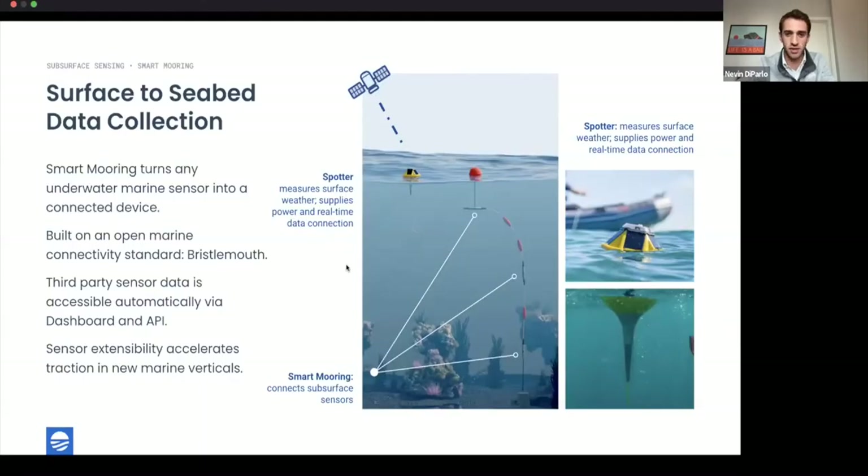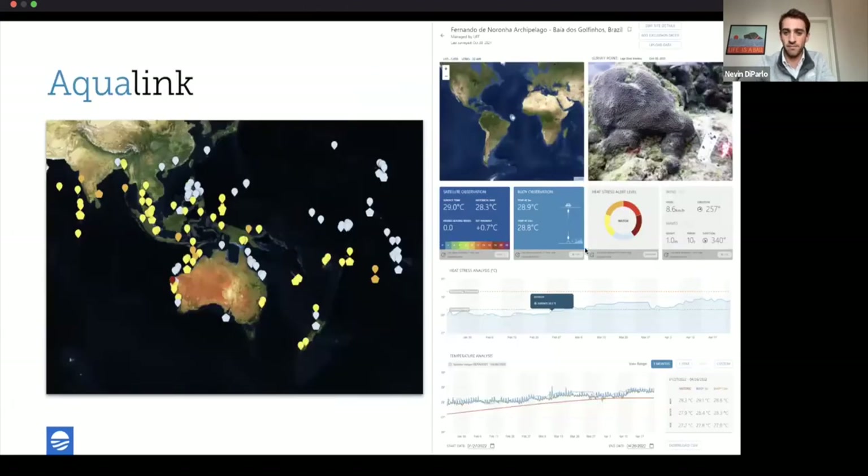Thanks Zach — that was awesome. Now we have a special guest from AquaLink, one of our favorite customers, which uses smart moorings in different parts of the world to collect data on coral reefs. Cesar: thank you, Nevin. AquaLink is a philanthropic engineering organization working on ocean conservation technology. We have global monitoring of marine ecosystems and have purchased over 160 So Far smart moorings since 2020.